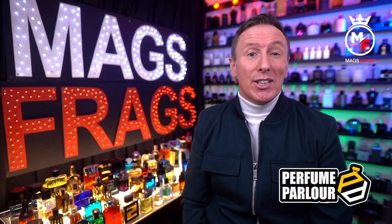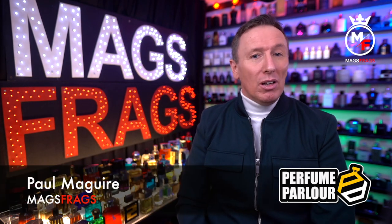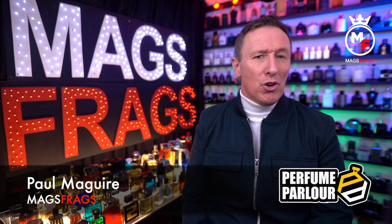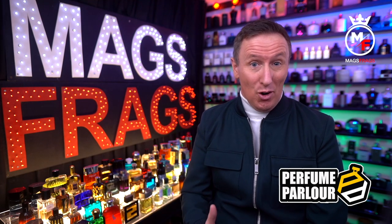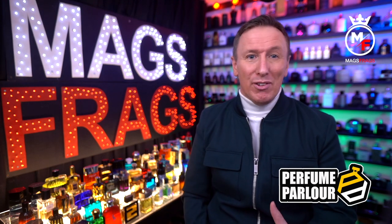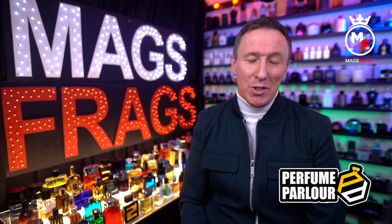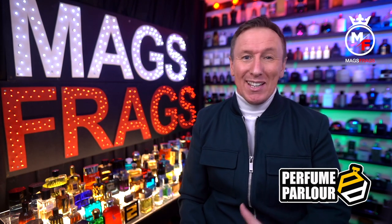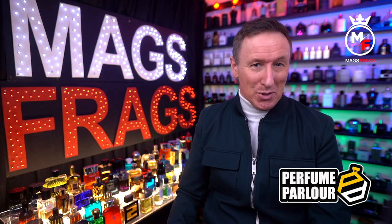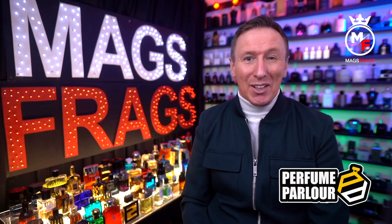Hello again everybody and thank you for tuning in to this special women's Perfume Parlour episode of Mags Frags. I'm Paul and this is the 9th episode in the series that focuses on my most recent purchases from the Perfume Parlour. However this is my first haul based on female fragrances, and considering that my channel is made up of 98% male viewers I'm not really expecting too many views. I usually get an average of around 1000 views, so 2% of that would be 20, so anything over 20 views on this video would be a huge success.